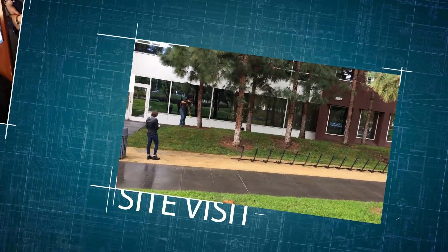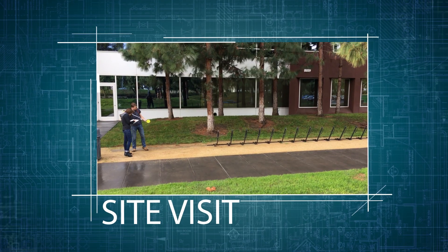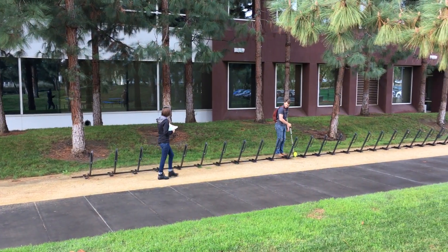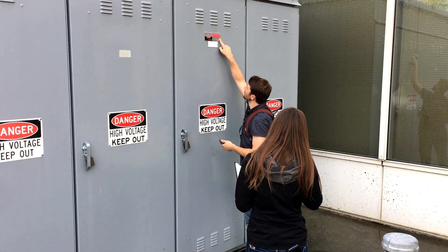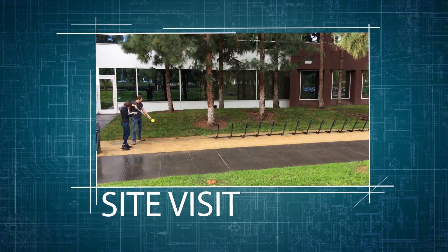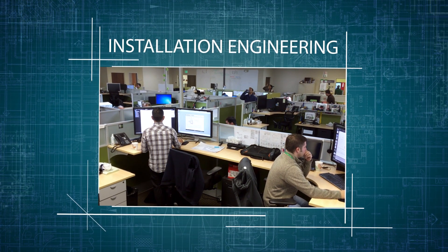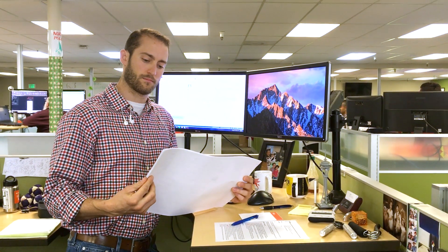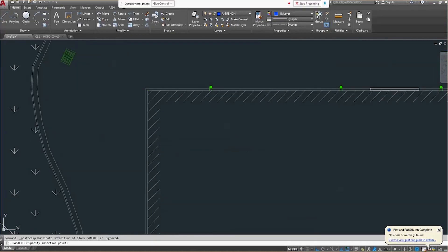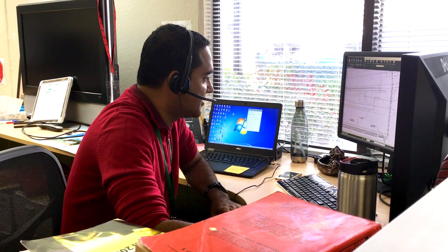Once all the data is collected and sites are identified as prime locations, Bloom's field application engineers visit each site to develop a site layout design. The location of the energy servers, key electrical components, and other utility needs are taken into consideration for the final site layout. Our installation engineering team is comprised of the best electrical, mechanical, structural, and civil engineers in the industry, able to integrate complex systems into limited spaces, reducing overall impacts to the site.